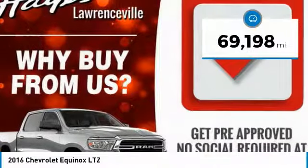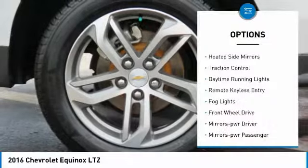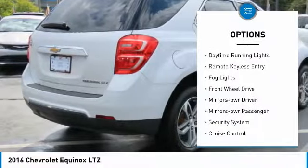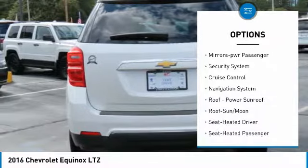This vehicle has less than 70,000 miles. Here are some of this vehicle's great options: heated side mirrors, traction control, daytime running lights, remote keyless entry, fog lights.